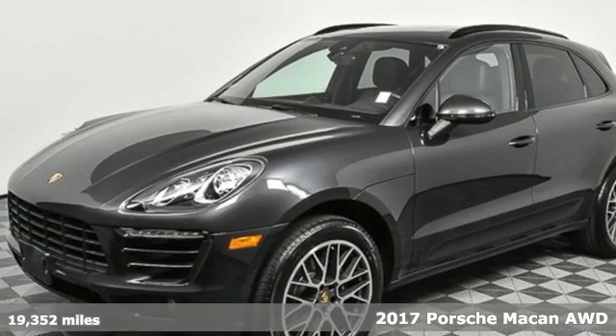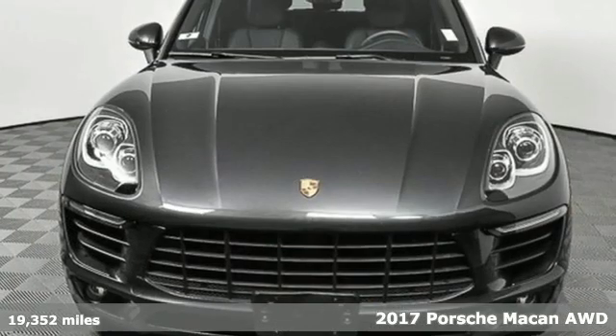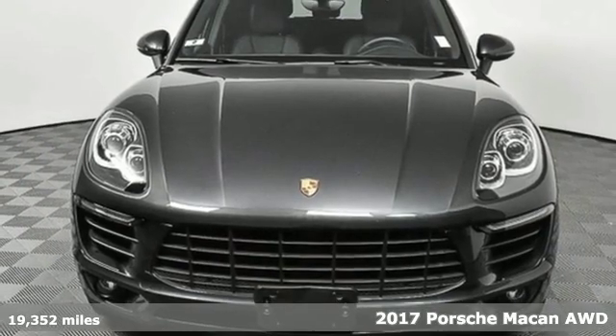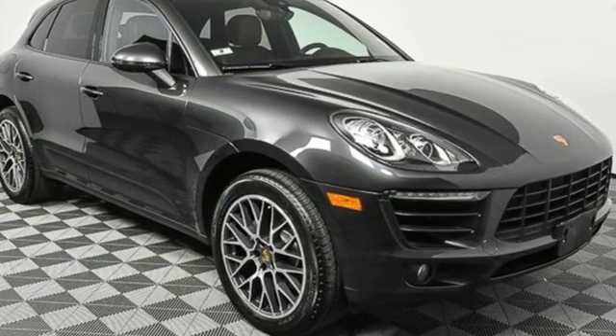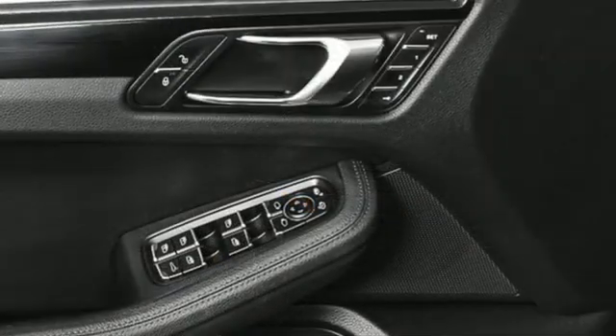It's a 2017 Porsche Macan. It's muscular, dominant look only hints at the athletic prowess that awaits. This is so much more than a compact SUV. In every way, this is a true sports car.